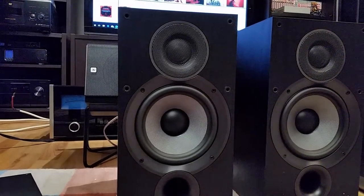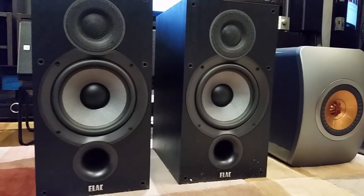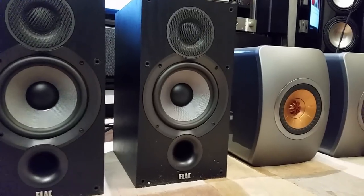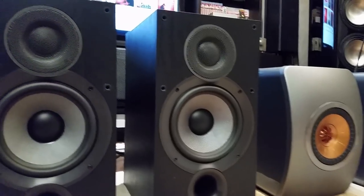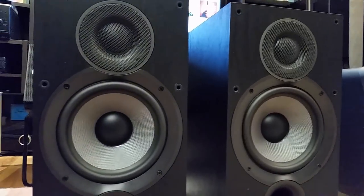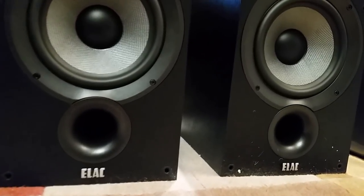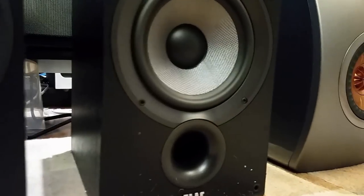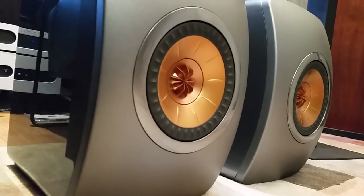Treat this video as entertainment rather than a serious review. It is ridiculous that I'm comparing speakers at multiple price points. The Elac at $279, the KEF at $1,200, and the Dynaudio at about $3,000 US dollars. A few years ago this would not even be considered, yet today with budget speakers performing so amazingly, it's worth asking: can a speaker be compared to others at multiple times its price point?